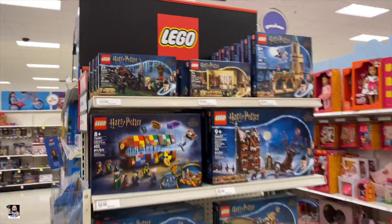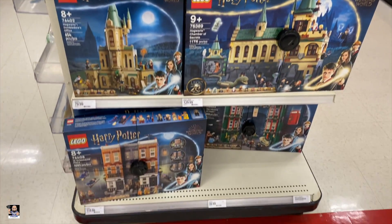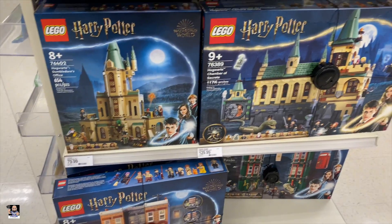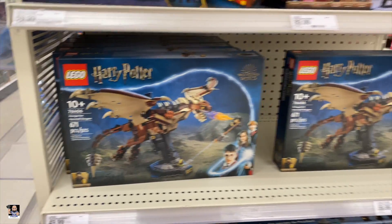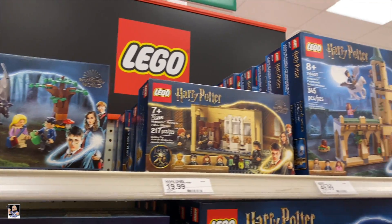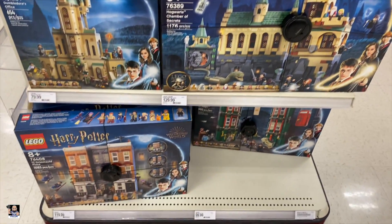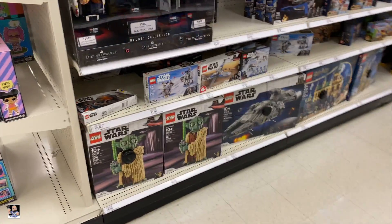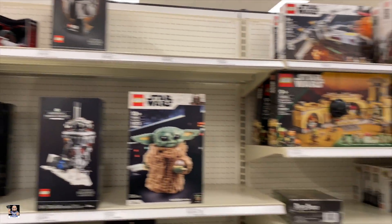We got a Harry Potter end cap. Some new stuff — Dragon, carriage. For the Potter folks out there that are into Lego, got some new stuff. Check the end caps. Let's see if we got any sales going on.